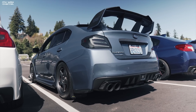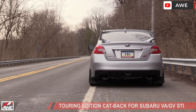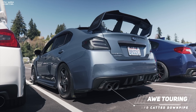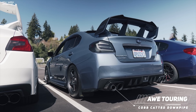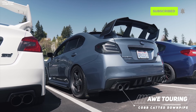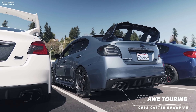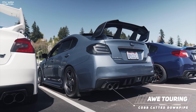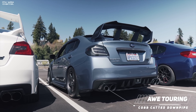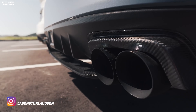Another exhaust system I'd be happy to own is the AWE Touring. It has a unique feature called 180 technology that cancels out unwanted frequencies and drone from the exhaust tone using strategically placed ports which re-enter the exhaust stream. The AWE complements the sound of the EJ very well with mufflers specifically tuned for Subaru engines, providing a unique and aggressive sound without the drone and rasp that we all hate. The AWE comes in two versions: the Touring and the Track Edition, which does not come with a muffler.